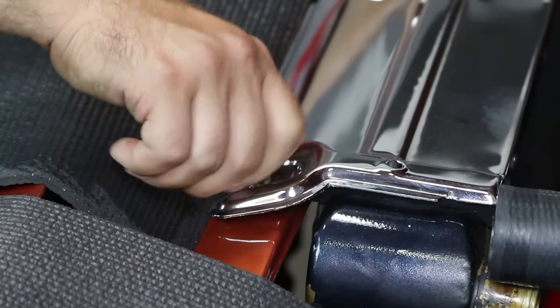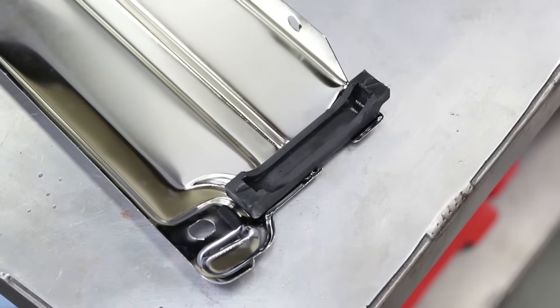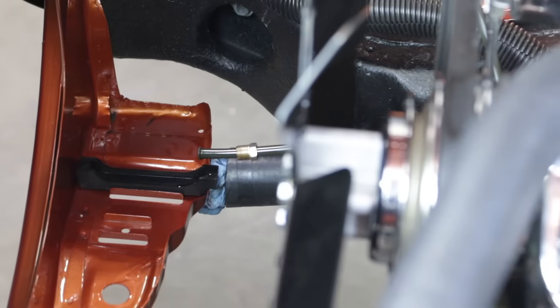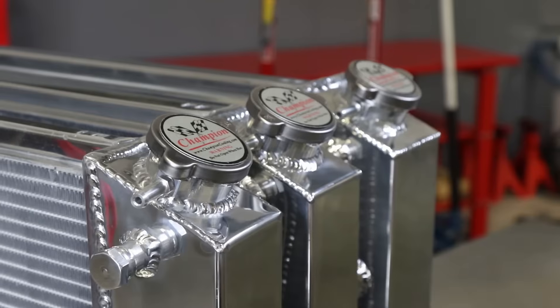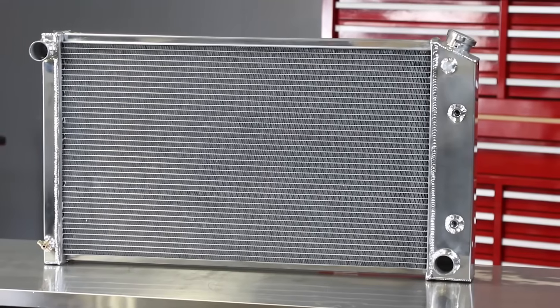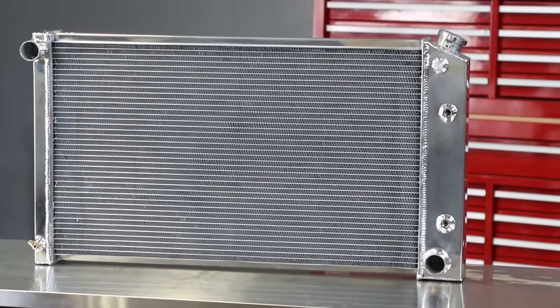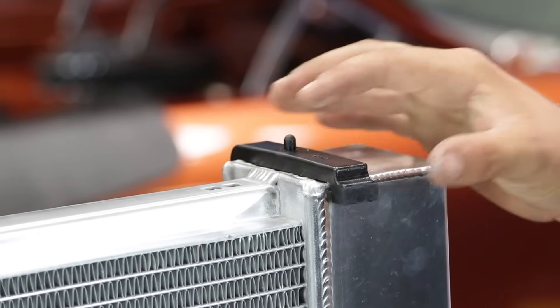Factory radiators will often mount to the radiator support via padded saddles or rubber grommets. This type of mounting serves to protect the radiator from shock and vibration, extending its life. Direct replacement radiators from Champion Cooling Systems are designed to greatly exceed the cooling capacity of factory radiators while remaining compatible with all the OEM mounting provisions.